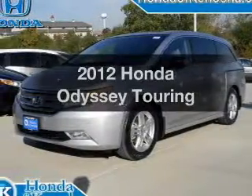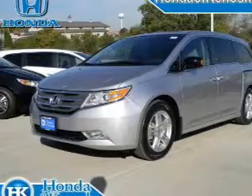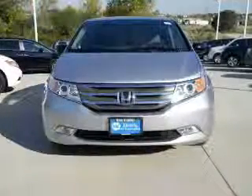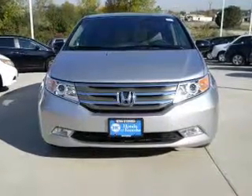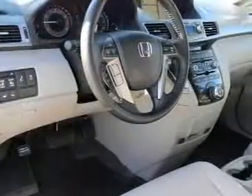Check out this 2012 Honda Odyssey. If you're looking for an automobile with great attributes, look no further. With a solid six-cylinder engine connected to a smooth shifting transmission, the anti-lock braking system will help deliver you safely to your destination.